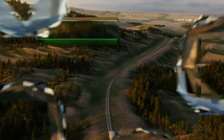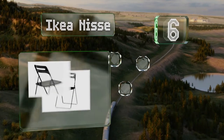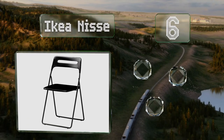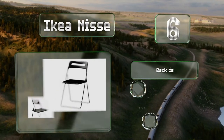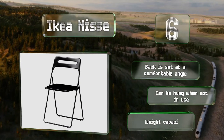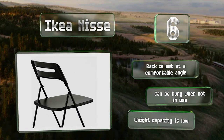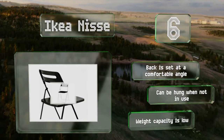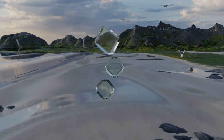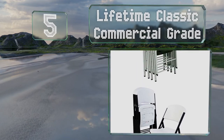Moving up our list to number six, while by no means the toughest on the market, the IKEA Nissa is a decent streamlined option that's easy to carry around and requires minimal storage space. It's more comfortable than it looks and is one of the few sold in singles, so you can buy the exact amount you need. The back is set at a comfortable angle and it can be hung when not in use; however, its weight capacity is low.